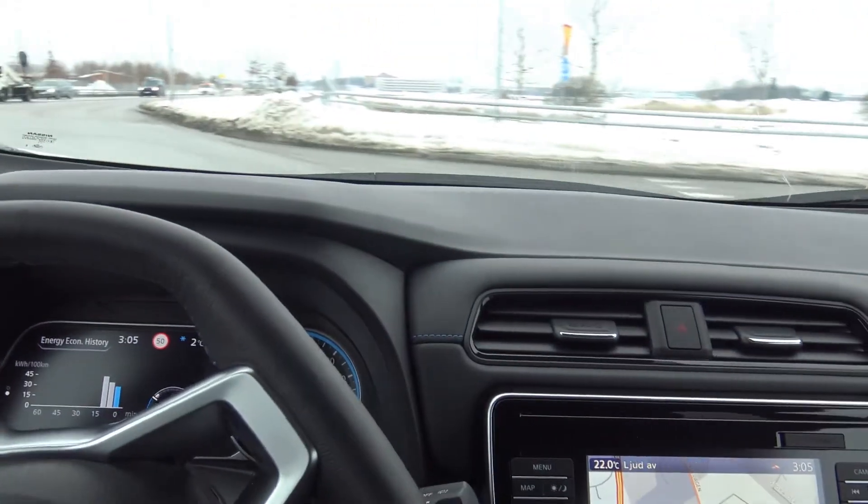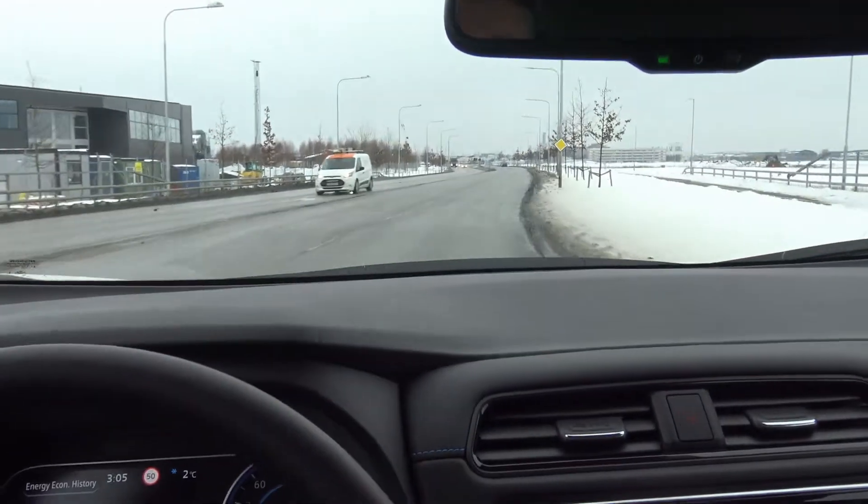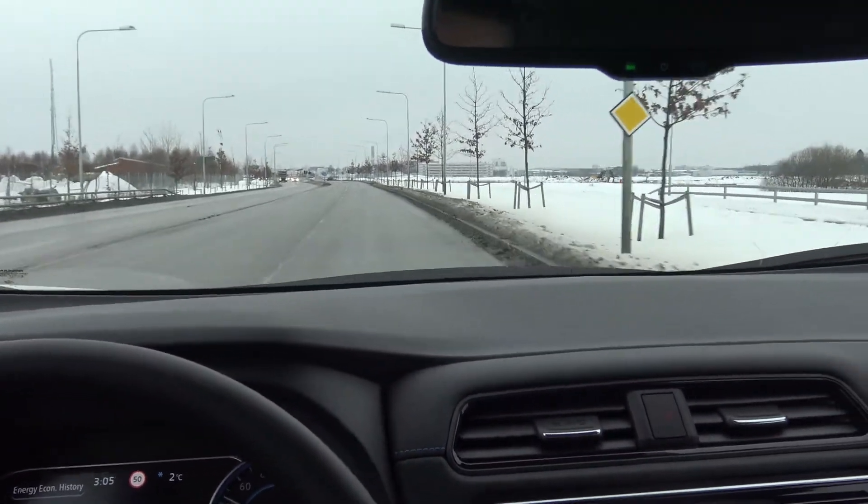It feels a little bit bigger than the old one, I would say. I liked the car. It was very nice to drive, like my previous experience of this brand.